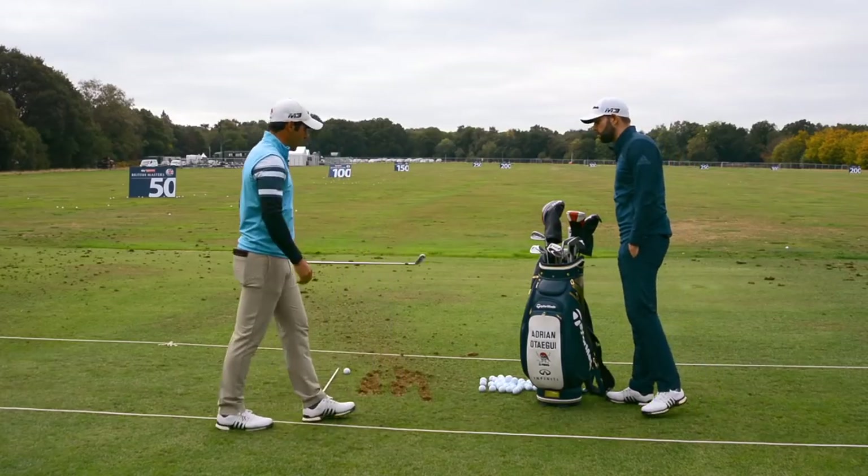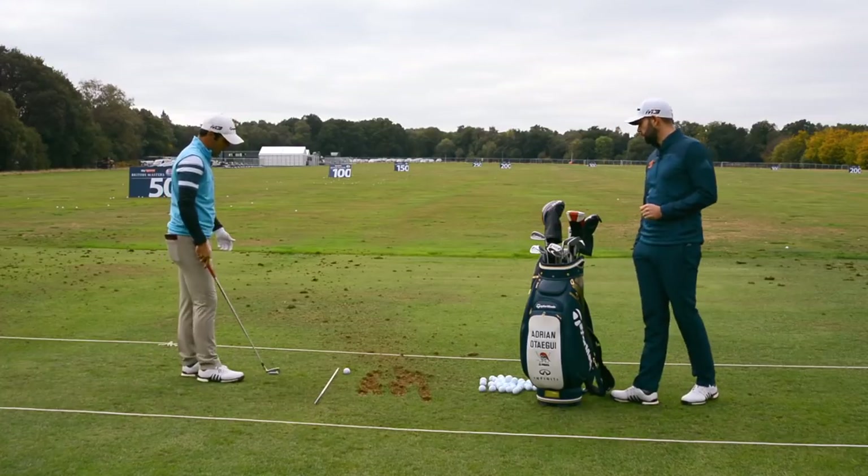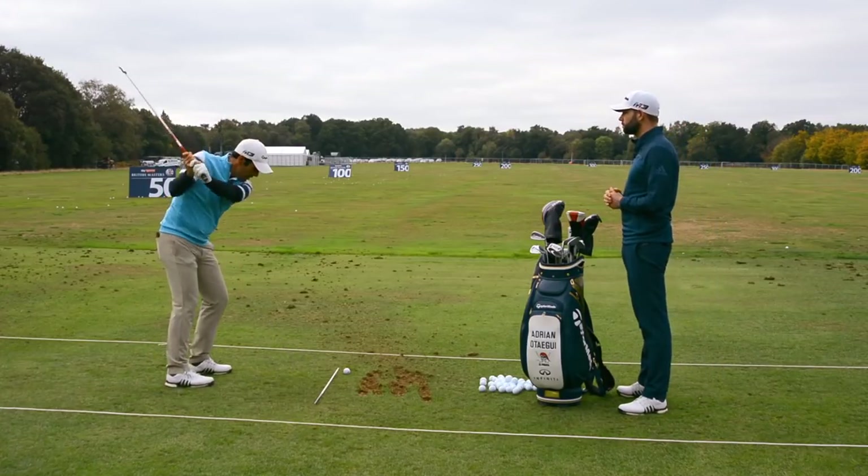I've got a four iron in my hands right now. I've already warmed up with the short irons and was just practicing a fade a little bit.